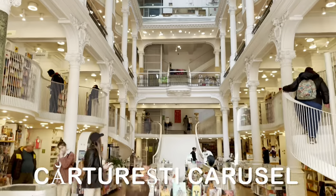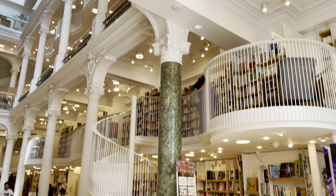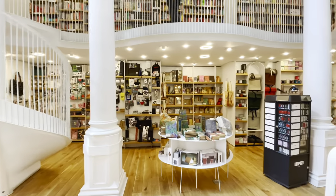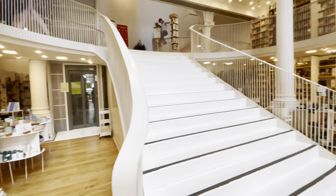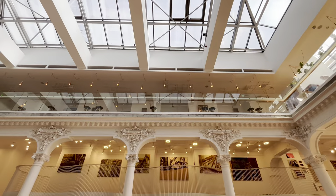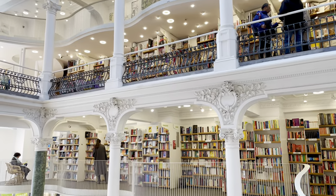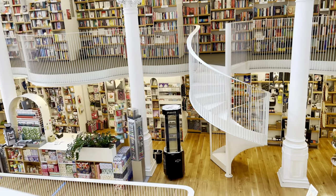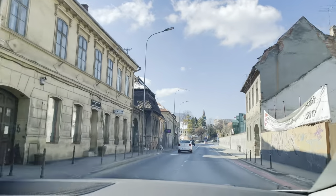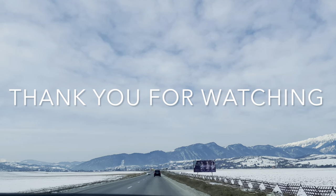Cărturești Carusel is a bookstore in the old town of Bucharest, belonging to the Romanian bookstore chain Cărturești, built at the beginning of the 20th century. This library is unlike any I've visited before — I always imagined libraries having an ancient look, but this one looked very different because of its bright light, white furniture, and colourful design. It was glowing with colours and is one of the most beautiful libraries I've seen. Overall, our Romanian experience was incredibly good — everyone was friendly, and people in Romania speak good English. I hope today's video was enjoyable and insightful. Please subscribe for more travel videos!